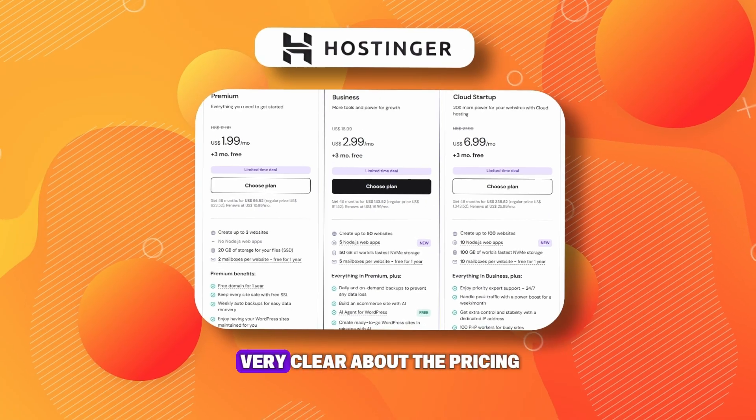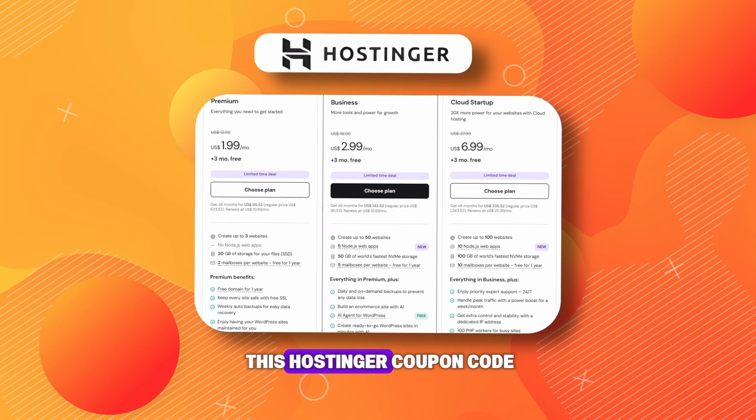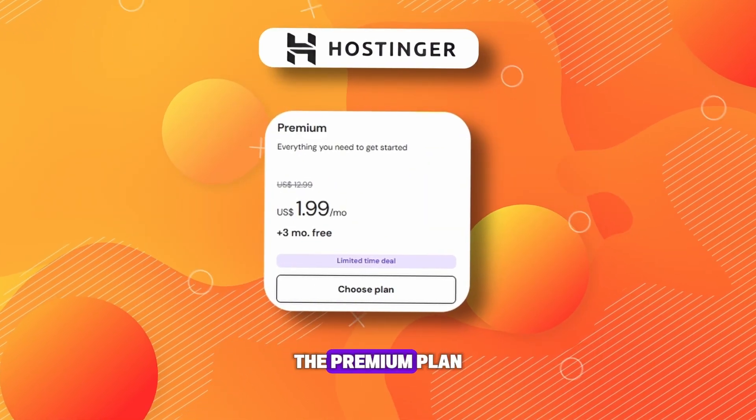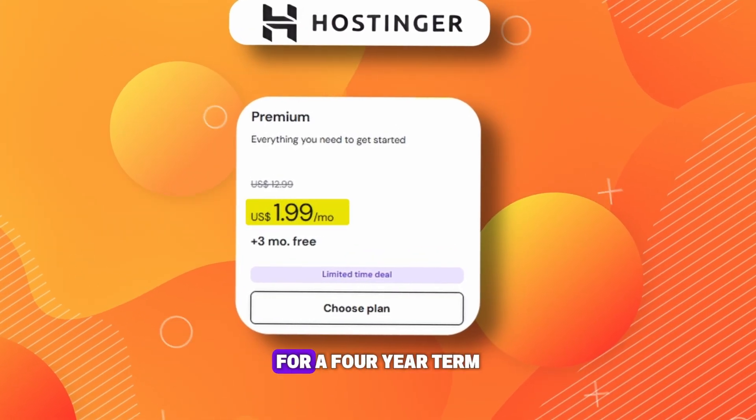Now, I want to be very clear about the pricing so you understand the massive deal you are getting with this Hostinger coupon code. On the main pricing page, the premium plan usually lists for around $1.99 per month for a four-year term.